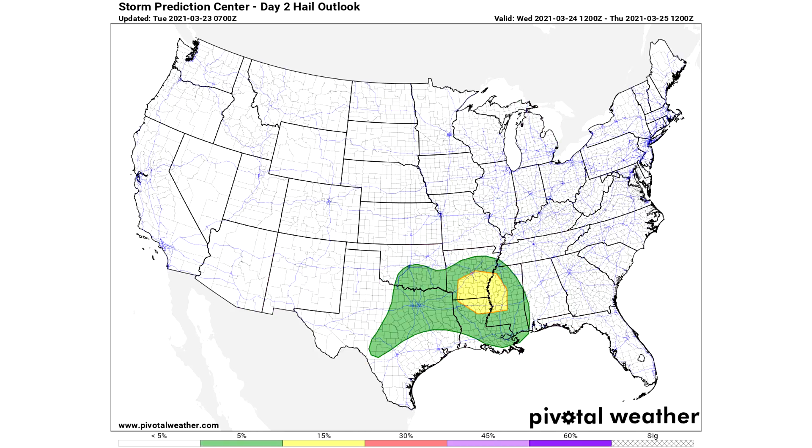Looking at the individual Day 2 outlooks: for hail, we have a 5% chance within 25 miles of a given location in the green and a 15% chance in the yellow. For the tornado risk, we have a 2% chance within the entire green region, but I would not be surprised to see this upgraded to a 5% for this date — because again, it is the day before a potential tornado outbreak and conditions could be really, really favorable. Now we're going to move on and look at storm number one and storm number two model guidance, then take a look at the Day 3 severe weather event, which I think could be a tornado outbreak.